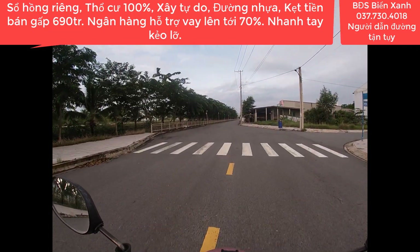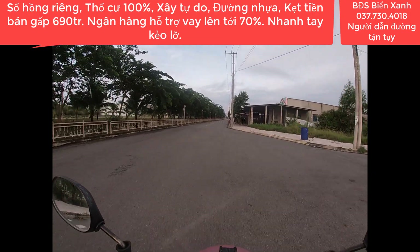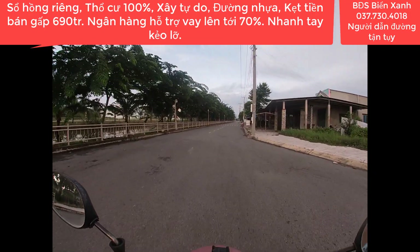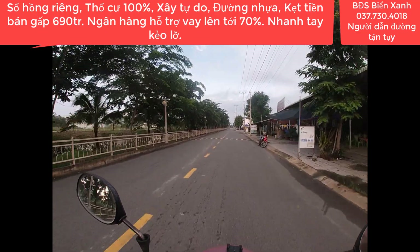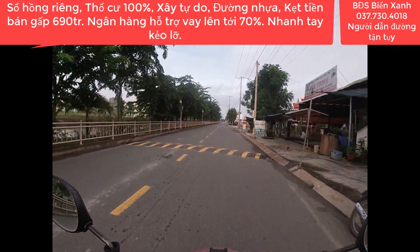Gặp lại quý anh chị trong lòng Biển Xanh rất là vui. Kính chúc toàn thể quý anh chị, quý nhà đầu tư nhiều sức khỏe, thành công và luôn gặp nhiều may mắn trong cuộc sống. Chúc tất cả mọi người một ngày mới đầu tuần thật nhiều năng lượng.